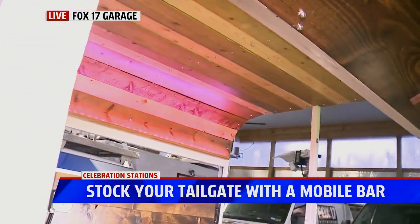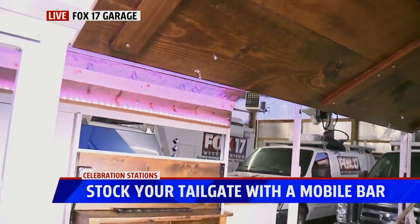What do you guys cater to as far as events go? Days like today would be perfect for Super Bowl. Oh yeah, absolutely. It's fully sufficient — they can make it work wherever they want. They can hook it up to a generator or hook it up to power wherever they want to be. So if they're out tailgating or something like that, they could totally use it for that.